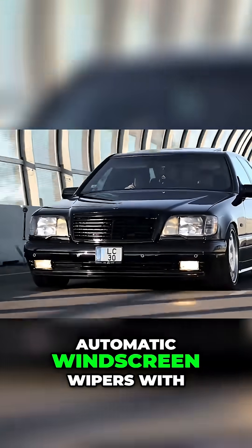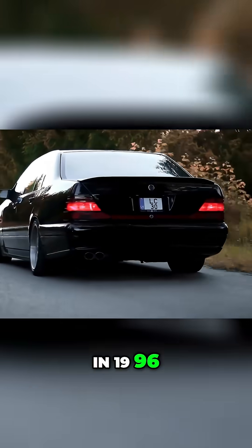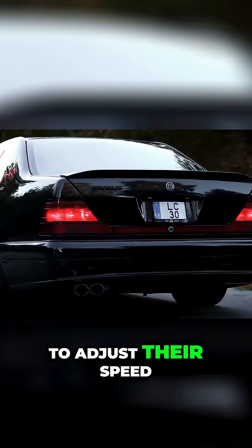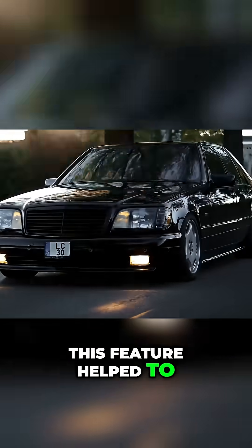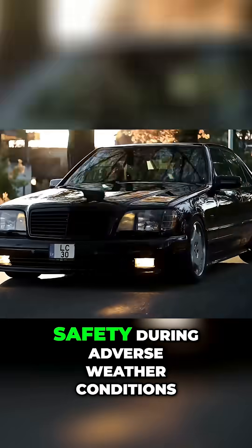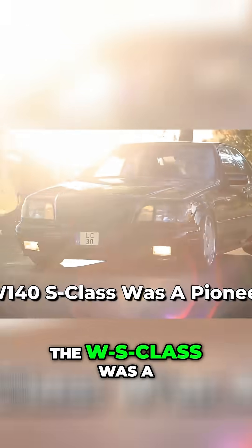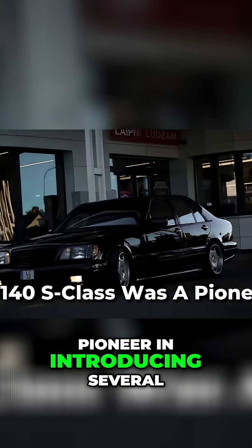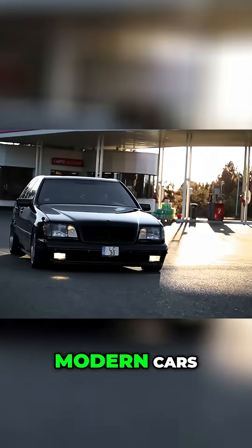Finally, automatic windscreen wipers with rain sensors were introduced in 1996, which allowed the wipers to adjust their speed based on the intensity of the rain. This feature helped to improve visibility and driving safety during adverse weather conditions. Overall, the W140 S-Class was a pioneer in introducing several safety innovations that have since become standard in modern cars.